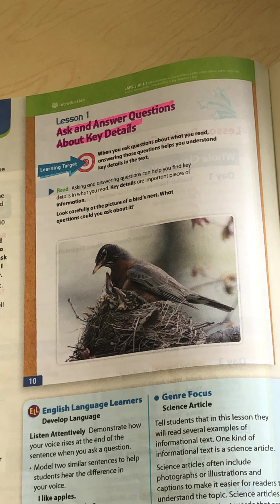Remember, a key detail is a piece of important information that you can find in the text or in a picture. So we are working on RI 1.1 — asking and answering questions of who, what, where, when, and why to get information from key details in our text.